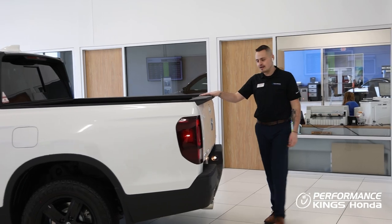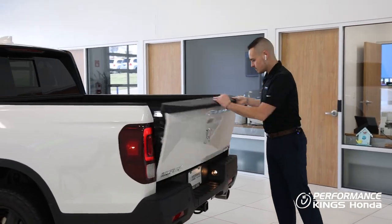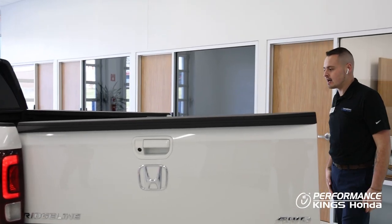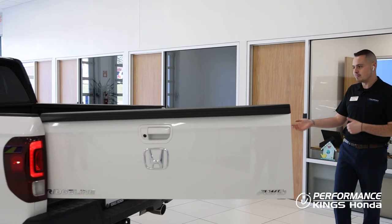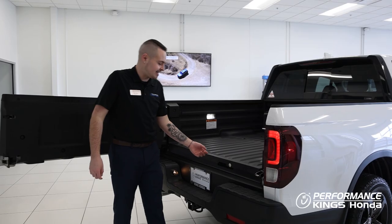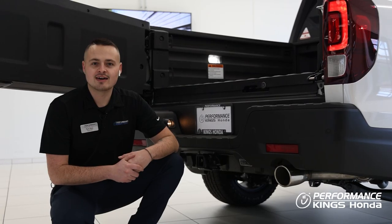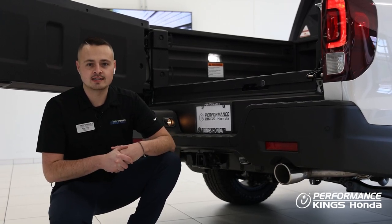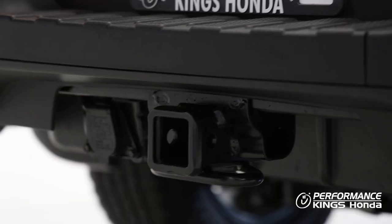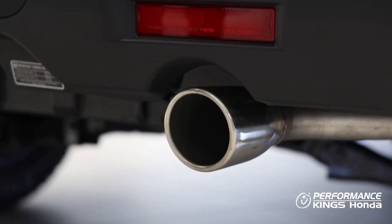Versatility wise, you've got a two-way tailgate. You can open it like a standard tailgate or it swings out, which makes loading your objects a lot easier depending on what you might be loading into the truck. The Ridgeline is also equipped with a power locking in-bed trunk that also doubles as a cooler with a drain plug. All Ridgelines come equipped with a 5,000 pound towing hitch package with the receiver and transmission cooler. And let's not forget about these dual chrome exhaust tips.